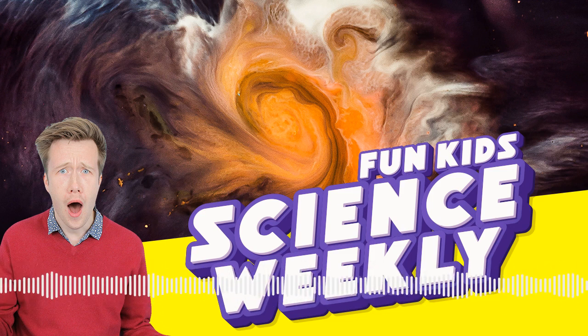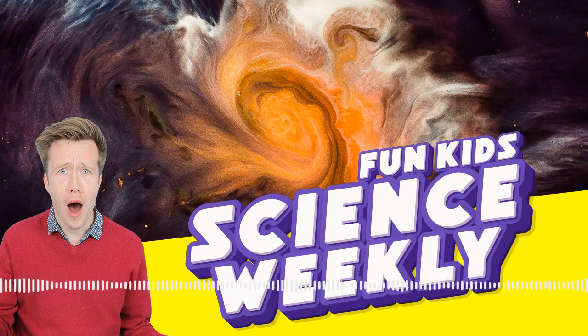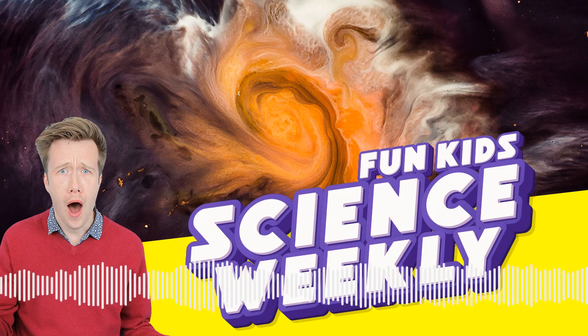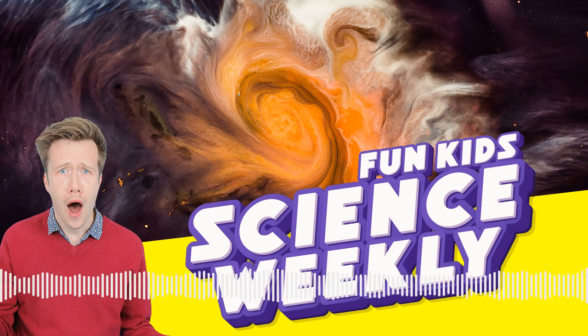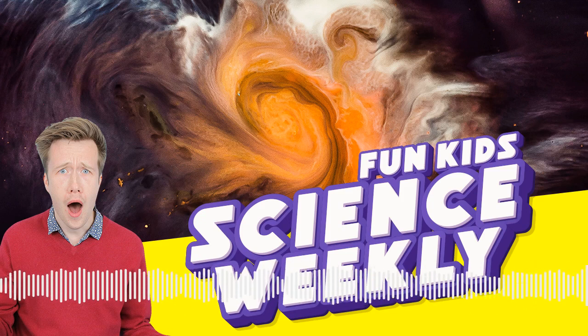They tried it out last week in space and it worked. Also, the Large Hadron Collider has been switched back on. It's a huge particle accelerator - like a big donut - and it throws tiny particles at each other over and over again to try and make them collide and make huge scientific discoveries. It's been updated and now it can spot things moving 30 million times a second.